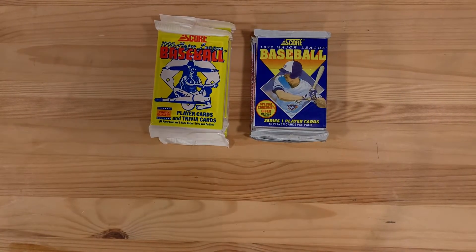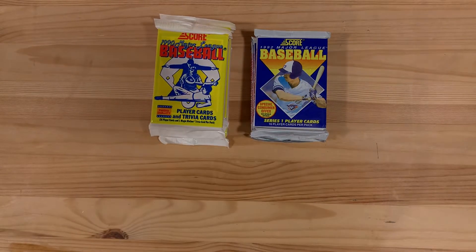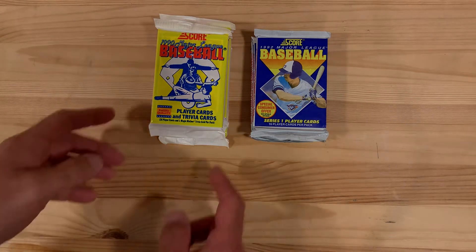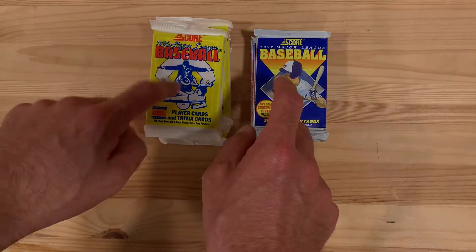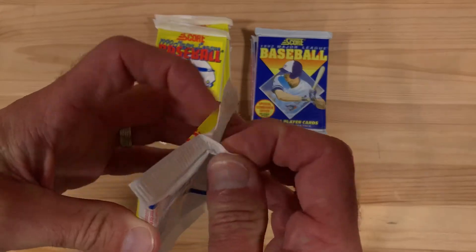Hey there baseball fans, Ben here, and today I'm opening packs of 1990 Score and 1992 Score Baseball. This is all the packs I have left from 1990 Score and 1992 Score, so let's dig in and see what we can find.